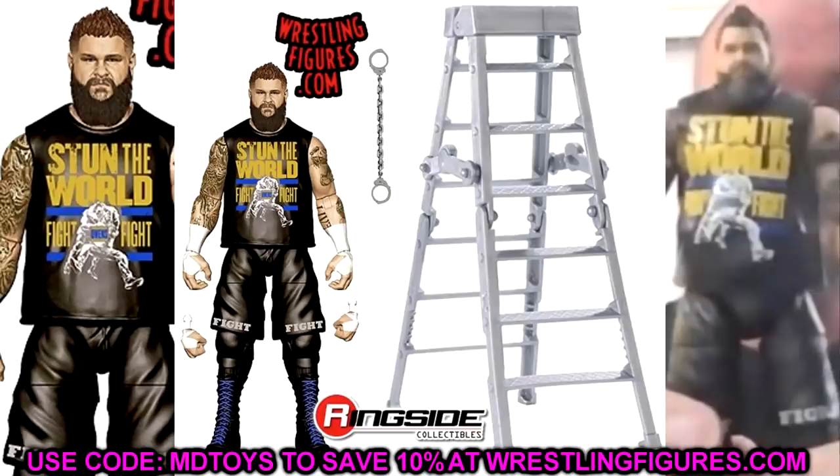You can't mention Sami Zayn without Kevin Owens, and I'm a massive KO fan. This figure looks absolutely phenomenal — I love the Stone Cold-inspired look, the longer thicker beard, and the white wrist tape. You get a breakaway ladder with this guy and the handcuffs from his match with Roman Reigns. The blue laces in the boots look great. Really excited for this one — beautiful looking KO figure.